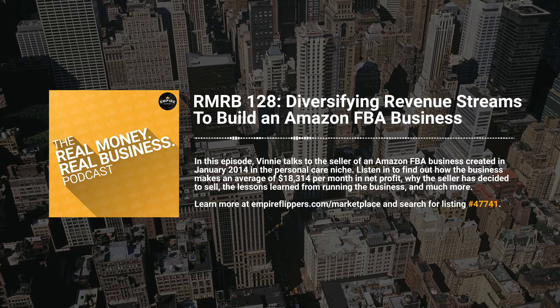Hey everyone, Vinnie here with another great business to discuss on this episode of the Real Money Real Business podcast. Today's guest is Christopher and he's selling his Amazon FBA business on the Empire Flippers marketplace. Welcome to the show, Christopher. Before we dive in, I'm going to go over a brief summary of the business for our listeners. It's an Amazon FBA in the personal care niche, created in January 2014.